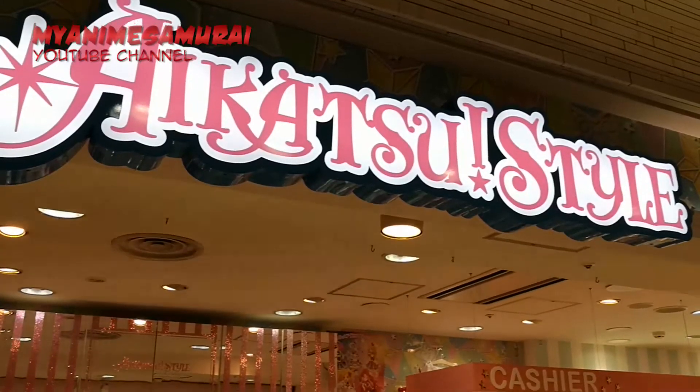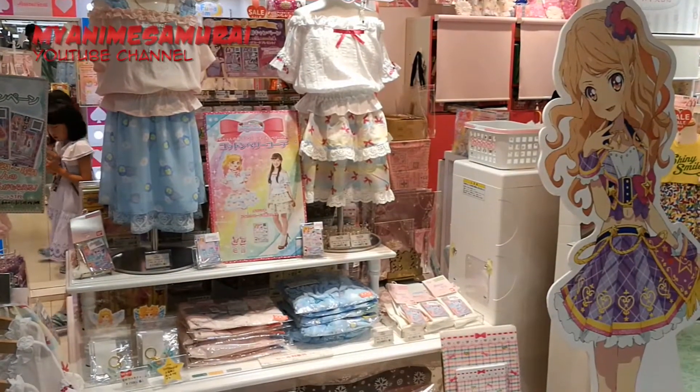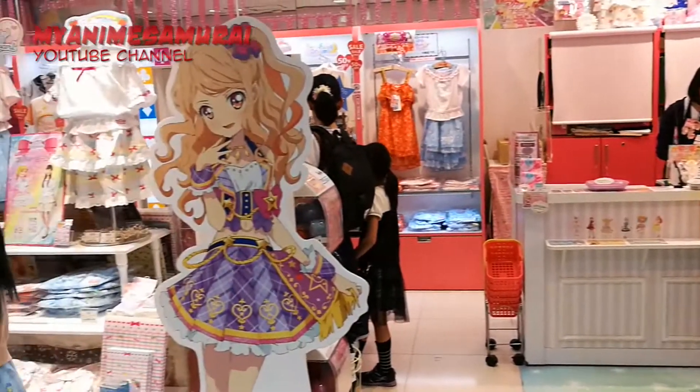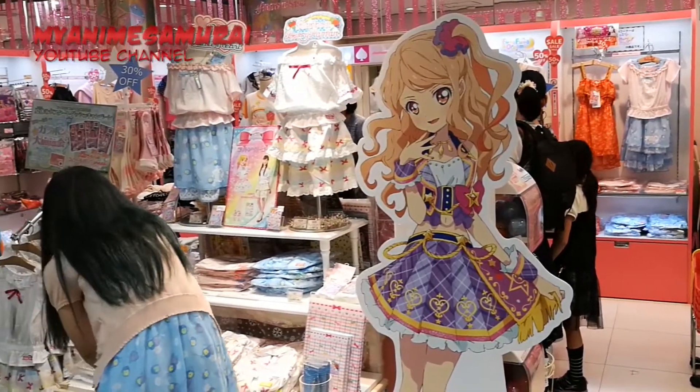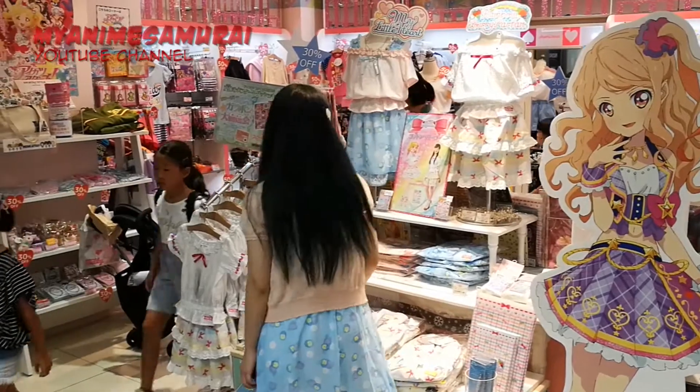The first store we will stop by is Aikatsu Style, a shop devoted to Datacard as Aikatsu, an arcade collectible card game from Bandai. Here you can find clothes and complements related to the game's characters, all of them super cute.